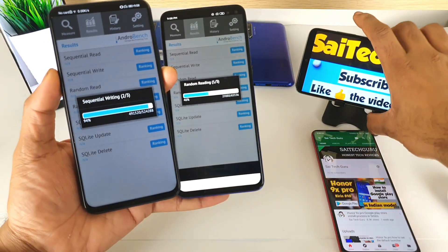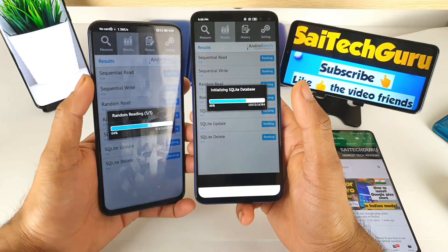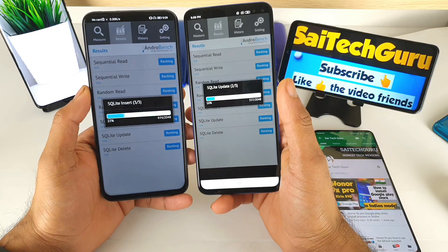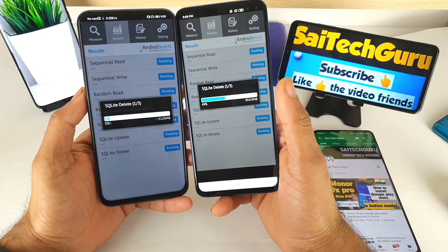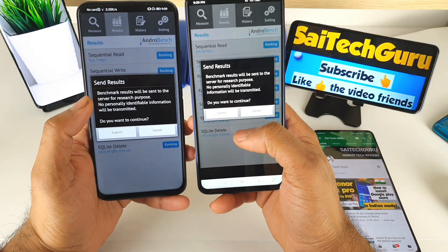Stay tuned by subscribing to my channel. I'll be doing plenty of unique comparison tests and different types of reviews. And don't forget to follow me on Instagram and Telegram for more APK files and camera samples.